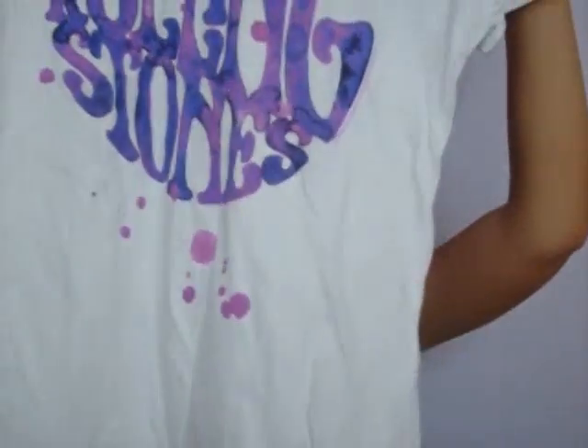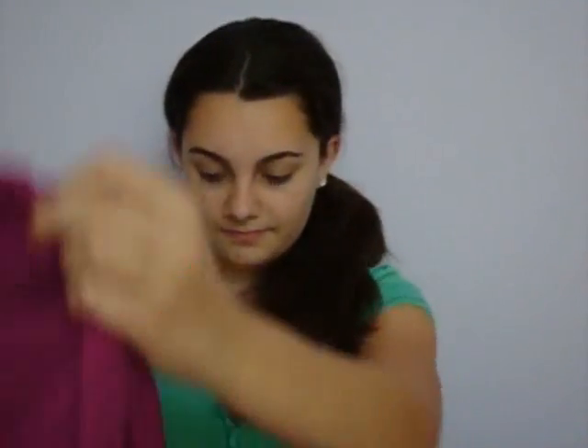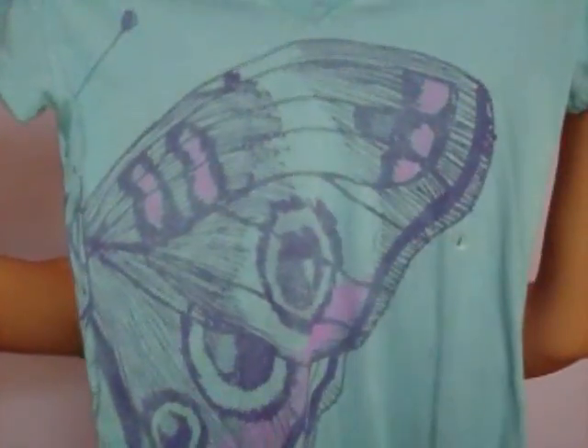Then I got the Rolling Stones t-shirt. I was going to get purple shorts but they didn't have any from Aero. And after that, I got this t-shirt — I did have a Delia's gift card for my birthday. It has a little butterfly on it.